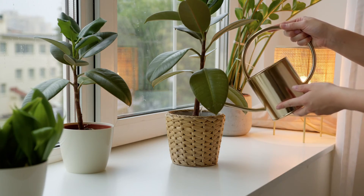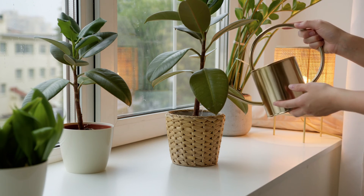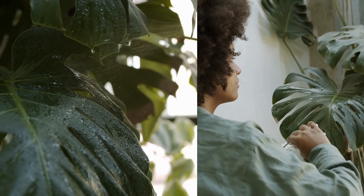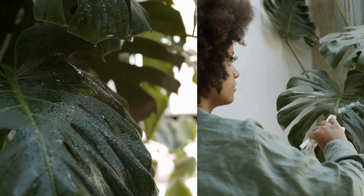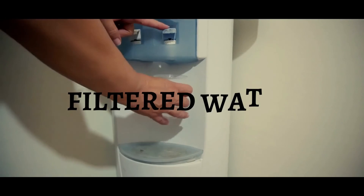Consistently using distilled water to water your plants can lead to nutritional deficiencies over time. However, you can use distilled water for rinsing the foliage of your plant or flushing out excessive salts from the soil.